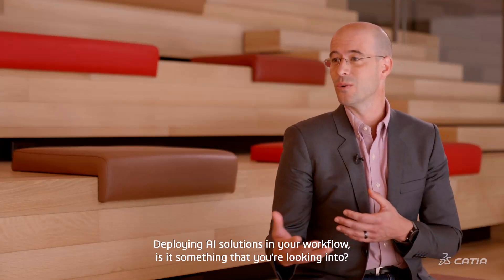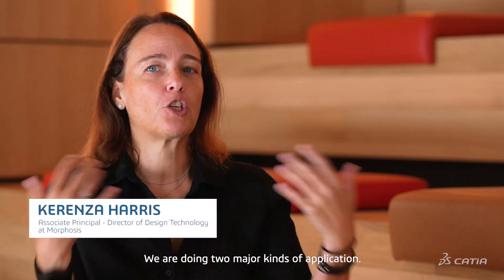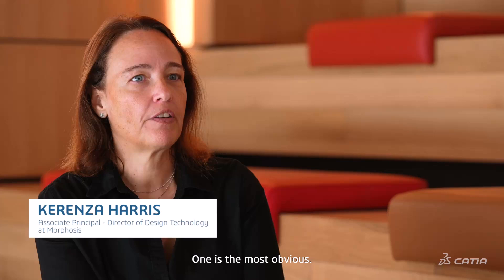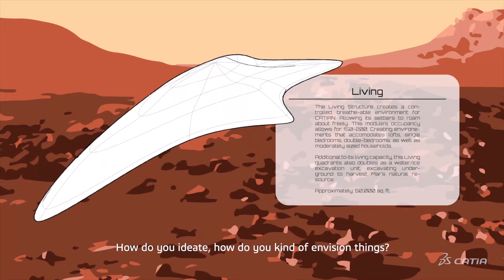Deploying AI solutions in your workflow — is it something that you're looking into? We are doing two major kinds of applications. One is the most obvious, the one that everybody's using: visualization. So how do you ideate? How do you envision things?